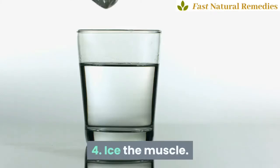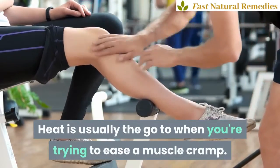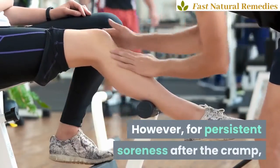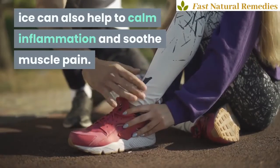4. Ice the muscle. Heat is usually the go-to when you're trying to ease a muscle cramp. However, for persistent soreness after the cramp, ice can also help to calm inflammation and soothe muscle pain.